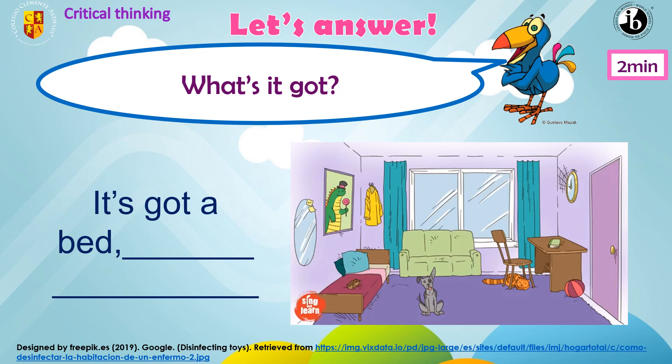And where is the hamster? It's on the bed or under the bed? It's on the bed. Very good. The hamster is on the bed. Excellent.